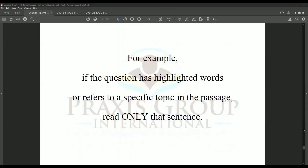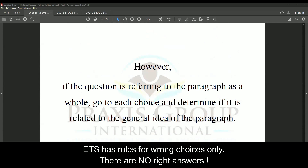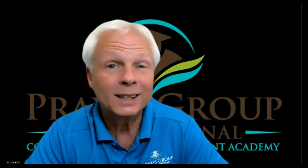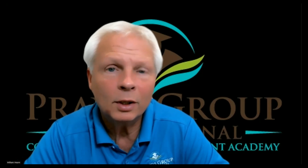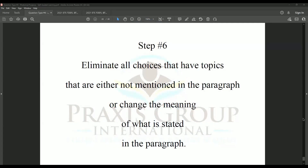For example, if the question has highlighted words or refers to a specific topic in the passage, read only that sentence. However, if the question refers to the paragraph as a whole, go to each choice and determine if it is related to the general idea of the paragraph. You don't have to read anything in the paragraph that isn't directly related to the question. Step six: eliminate all choices that have topics either not mentioned in the paragraph or that change the meaning of what is stated in the paragraph.